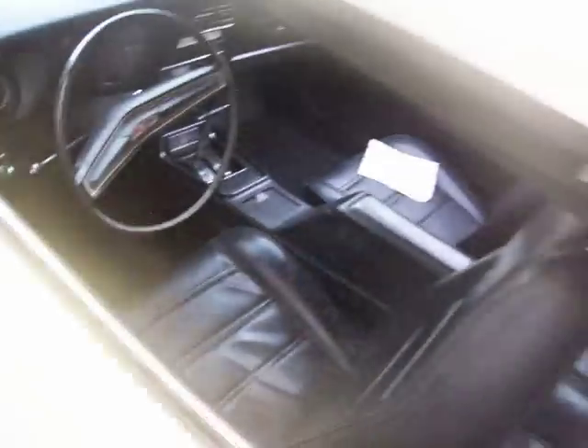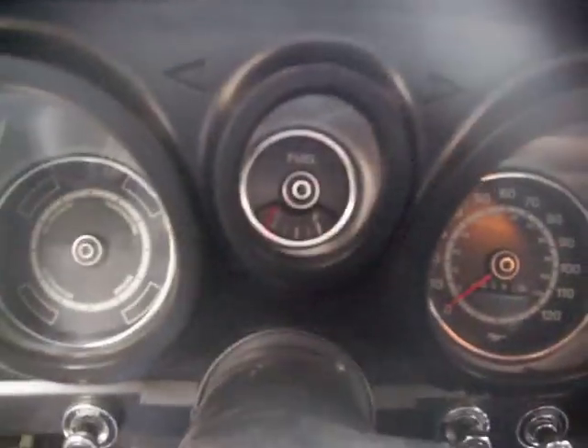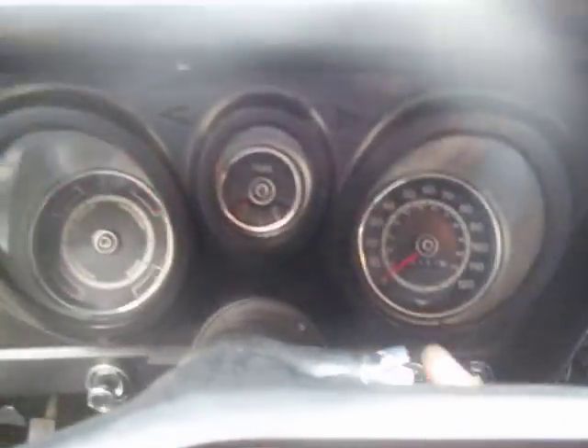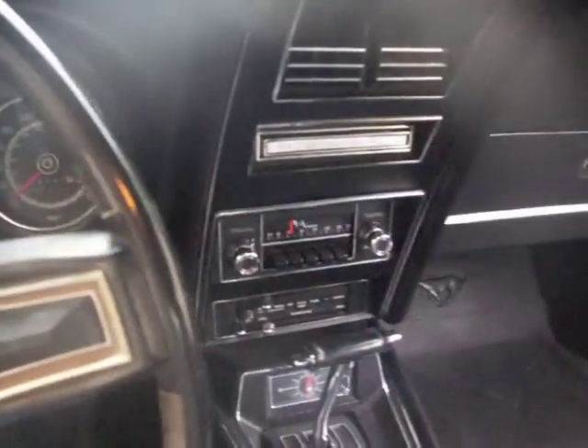The interior is in beautiful condition. Super low mileage — 68,797 miles, believed to be original on this Mach 1. Fires right up, just great integrity to this Mach 1.